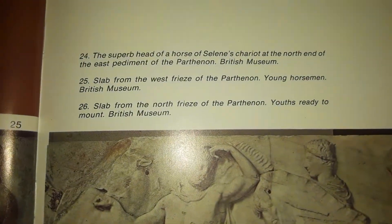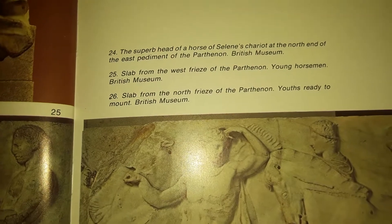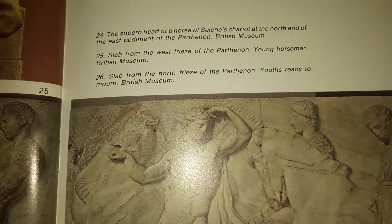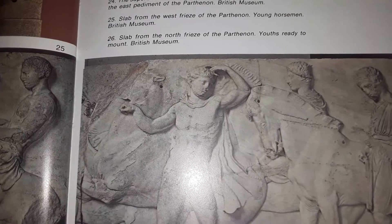The superb head of a horse of Selene's chariot at the north end of the east pediment of the Parthenon — British Museum. Slab from the frieze of the Parthenon: Young Horsemen, British Museum. Slab from the north frieze of the Parthenon: Youth Ready to Mount, British Museum.